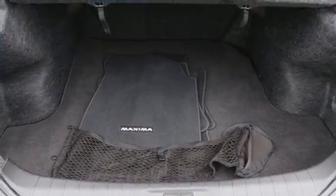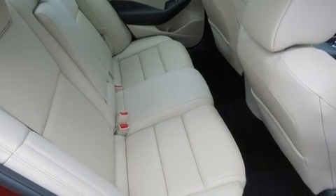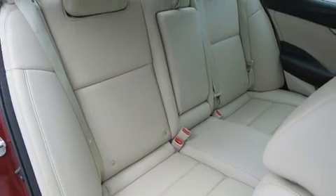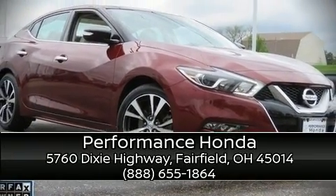In the event of a rollover collision, side curtain airbags provide additional protection for outboard seated passengers. A Carfax history report indicates just one previous owner. Please don't hesitate to give us a call.